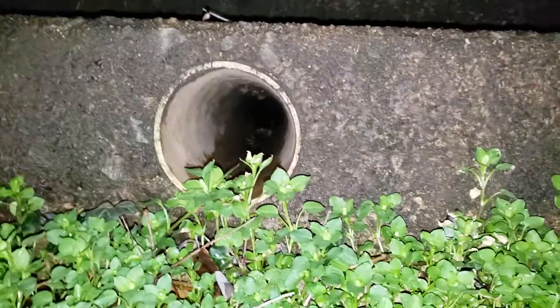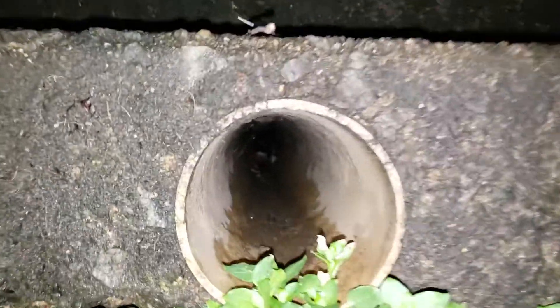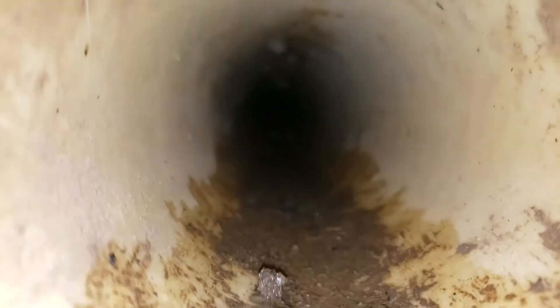Looks like we have a vent or something here, so some debris might have come in. Here's our drain — the only drain I found along the edge of the concrete. I can't really see that deep, but maybe some debris. We've got a lot of water here.